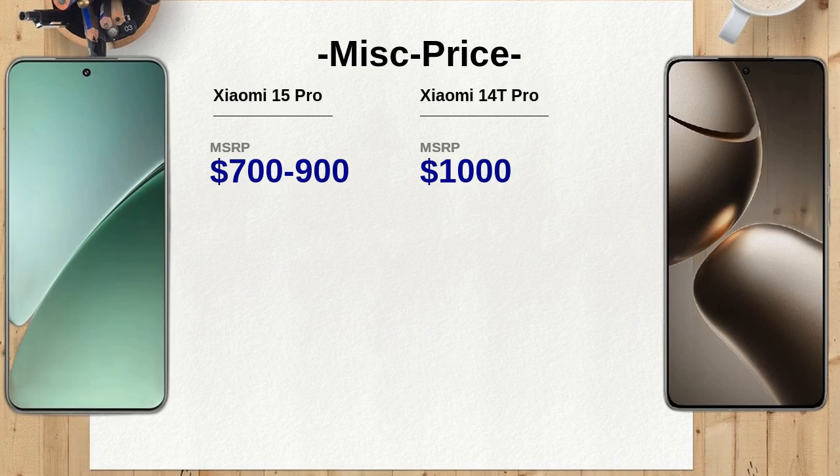In terms of additional features, the Xiaomi 15 Pro includes a sophisticated cooling system and fast charging capabilities, making it suitable for heavy usage. The Xiaomi 14T Pro offers unique features like AI interpreter and image editing tools, which can be appealing for users looking for productivity enhancements.